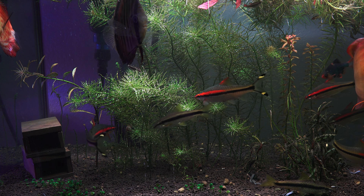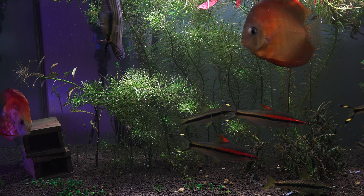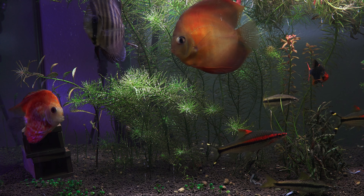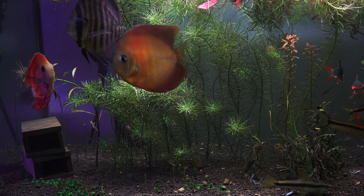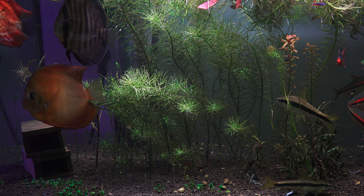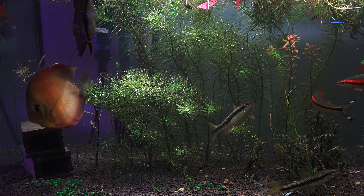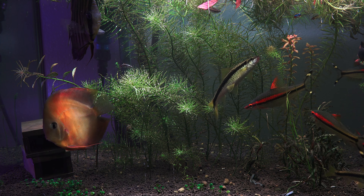This one guy is a little too big for the cave, so he'll just stick his head in and the rest of his body sticks out, but he seems to enjoy doing that. The little skunk loaches will go in there as well, so it's pretty cool to see them going in and out of their little homes.